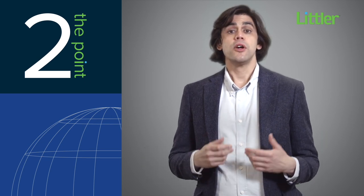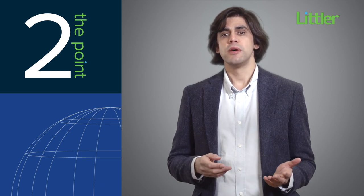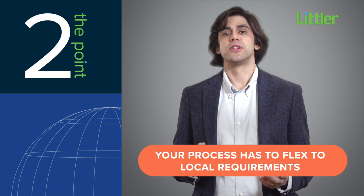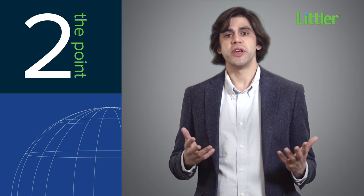The first thing to know about UK dismissal law is that it's different — different from the US, different from other European countries. The business reasons for the reduction in force, or RIF, might be the same across borders, but your process has to flex to local requirements. Taking the same approach globally could be a costly mistake.